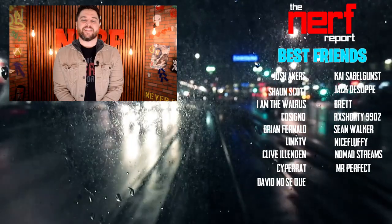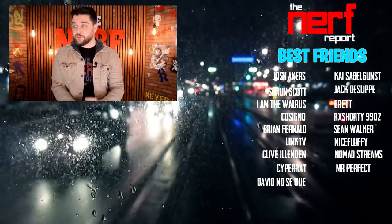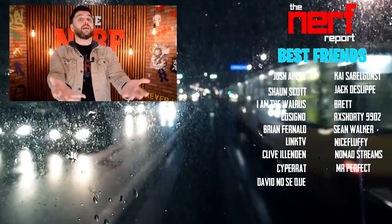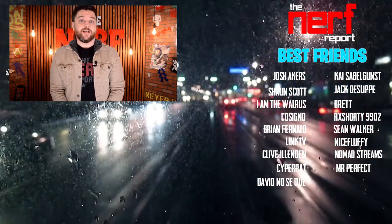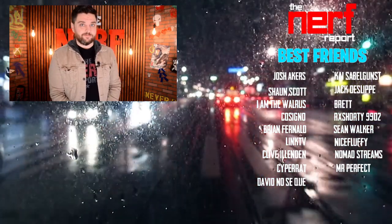We ended our last video about Netflix similarly by saying Netflix is clearly just getting started. But I'm interested in hearing your thoughts — one week out, have you had a chance to try out the service? Are you an iOS user that plans on checking it out? What feature would you like to see added? Let me know your thoughts in the comment section down below. Thanks for checking out our channel. If you like what you saw and want to see more content just like it, hit the subscribe button, and while you're down there, hit the like button. Maybe even consider becoming a Nerf Report best friend.